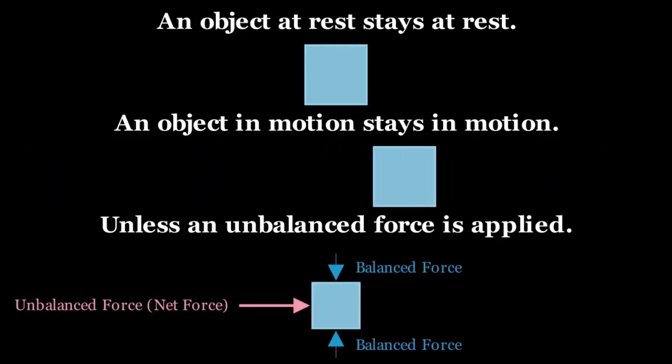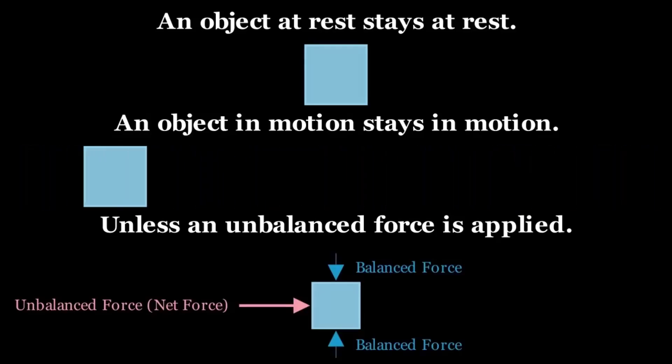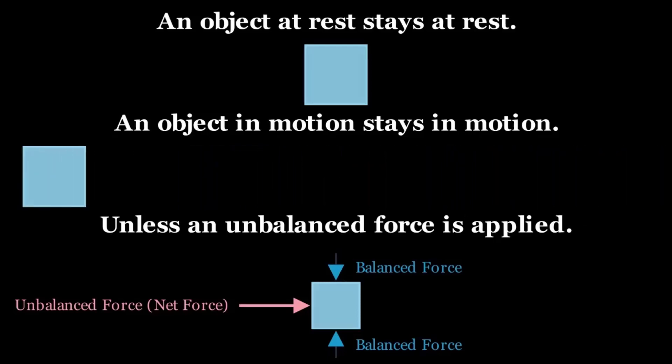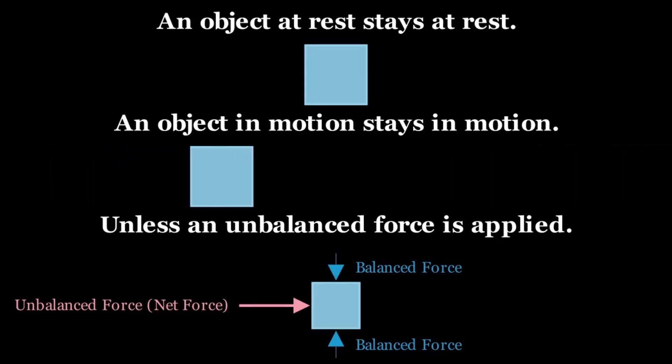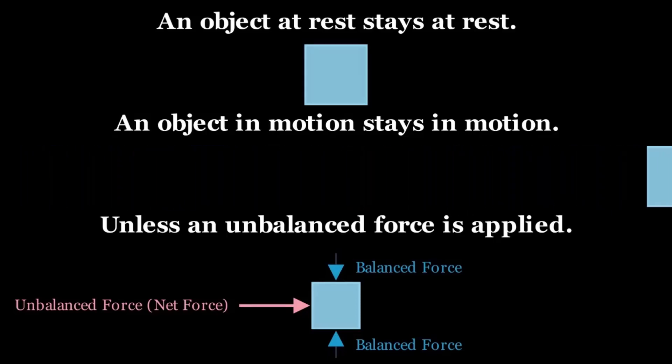An unbalanced force is one that is not cancelled out by an equal force in the opposite direction. On the other hand, balanced forces cancel out, like the force of gravity acting downwards and the force of the surface acting upwards.